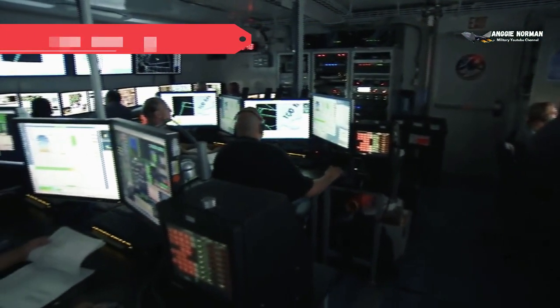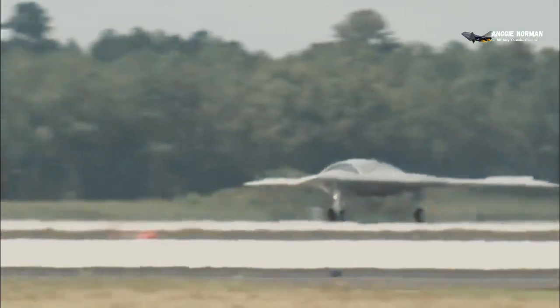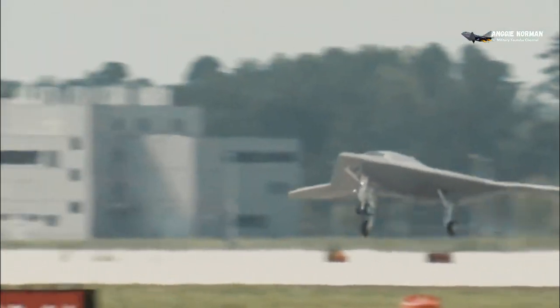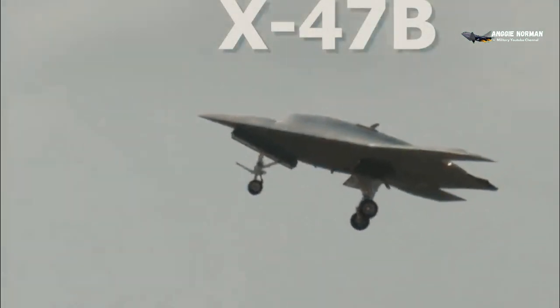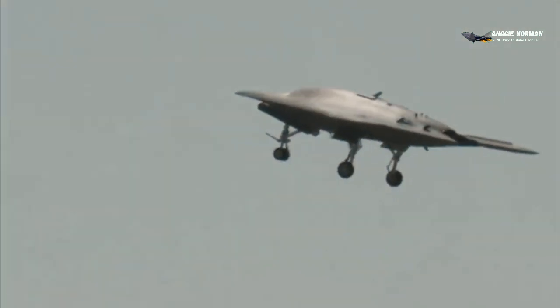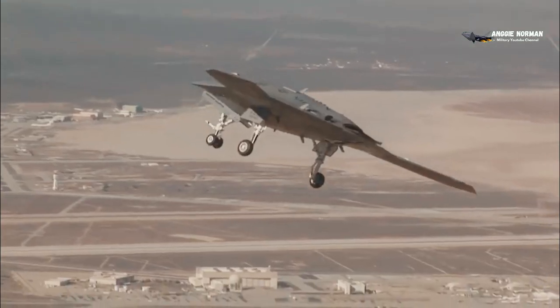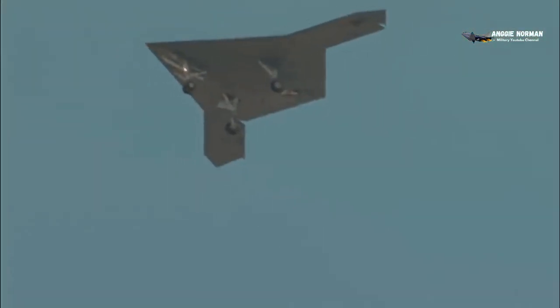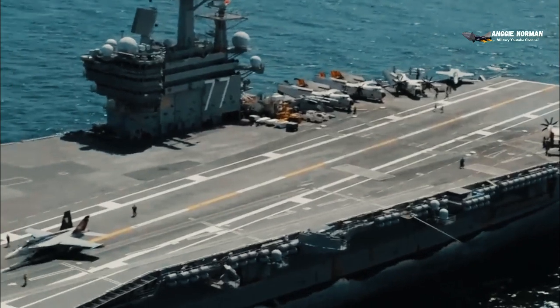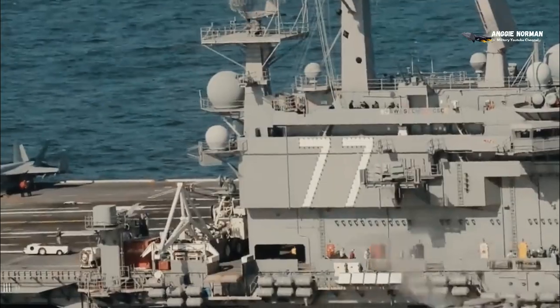Flight Testing: The first flight of the X-47B demonstrator, designated Air Vehicle 1 (AV-1), took place at Edwards Air Force Base, California, on 4 February 2011. A second X-47B demonstrator, designated AV-2, conducted its maiden flight at Edwards Air Force Base on 22 November 2011. The two X-47Bs were initially planned to have a three-year test program with 50 tests at Edwards AFB and NAS Patuxent River, Maryland, culminating in sea trials in 2013.